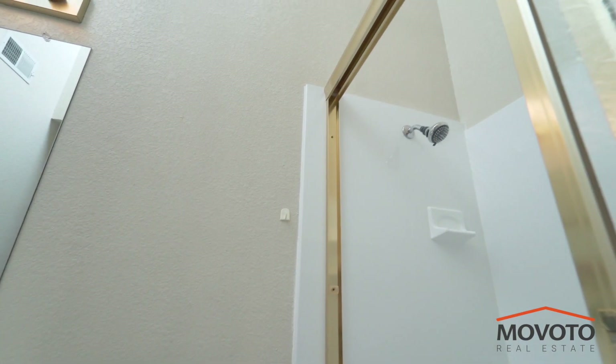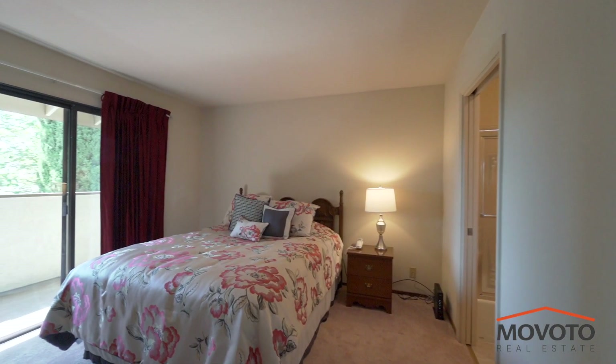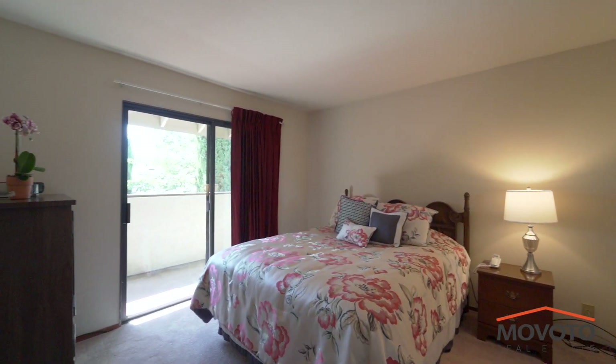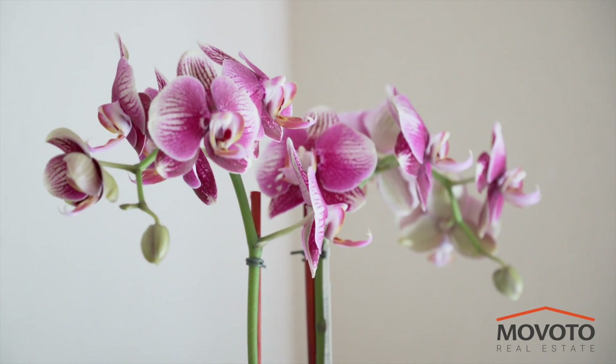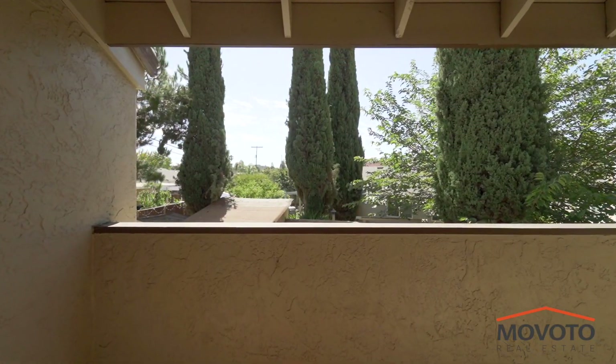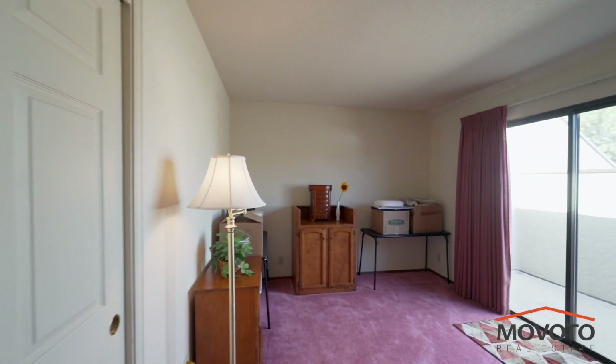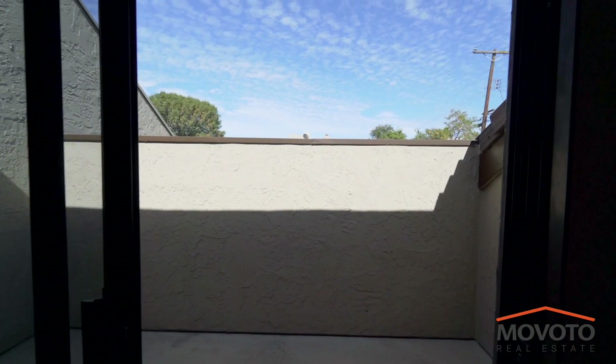You have very high ceilings in the upstairs hallway bathroom. The master bedroom comes with two closets and a balcony. The first bedroom to the right of the stairs also has a balcony that comes with a storage closet.